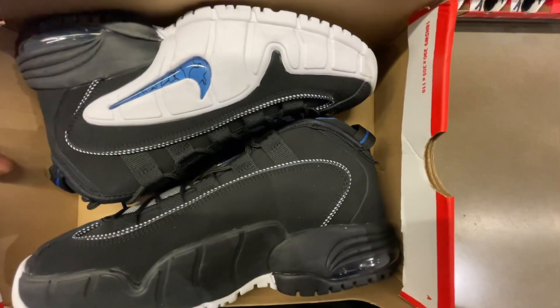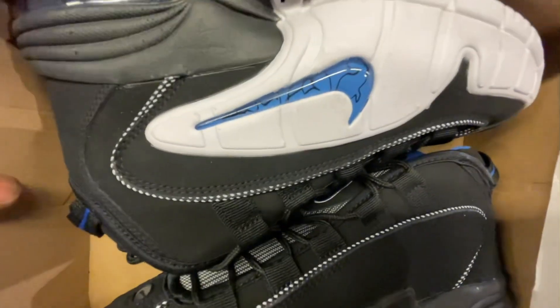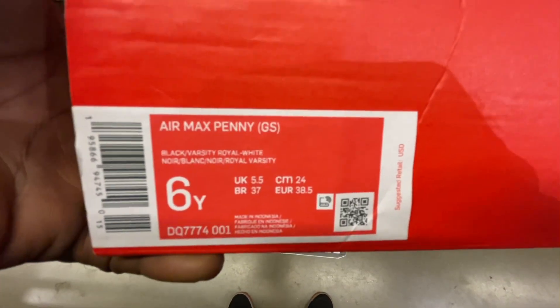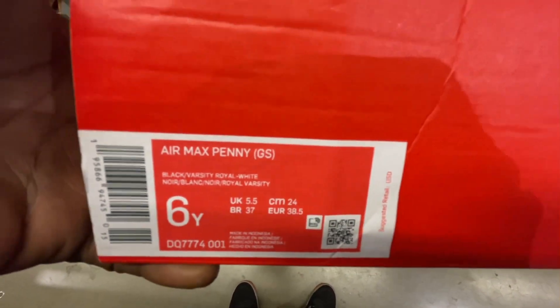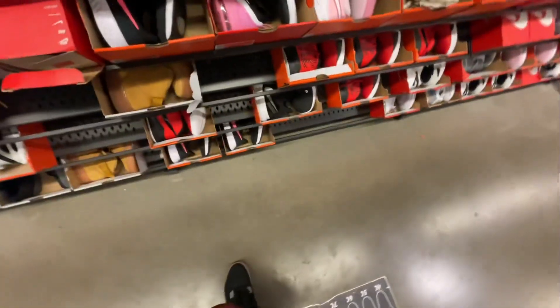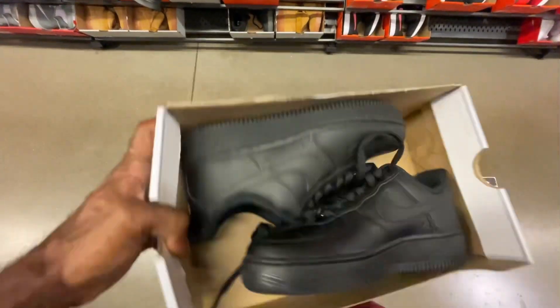Going through the back wall on the GS side, I did not expect to see these Pennys sitting in there. I ended up finding the Pennys in the original blue, white, and black colorway in a 6Y — they were at retail price in the GS section. Pretty dope to see them in hand since they recently just released. We also found all-blacked-out Air Force One lows going for retail at $110 in a size 5.